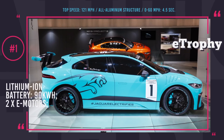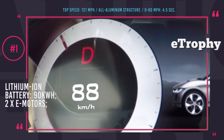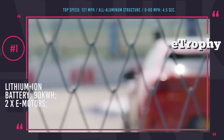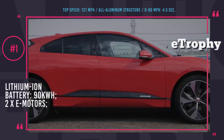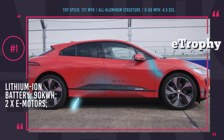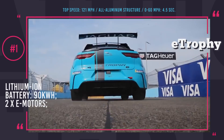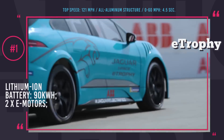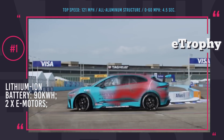Jaguar I-PACE E Trophy. In 2016, Jaguar became the first premium automaker to join Formula E, and in 2018 they are making history again by sponsoring the first all-electric production-based international race series. 28 I-PACEs with identical specifications, engineered by Jaguar Land Rover Special Vehicle Operations Team, will compete in 10 cities head-to-head, and only driver skill will determine who wins.